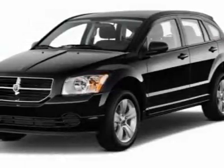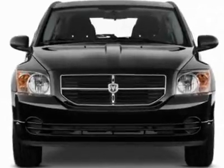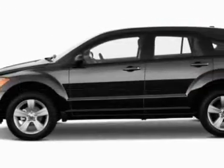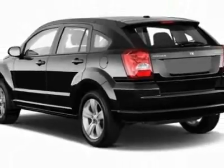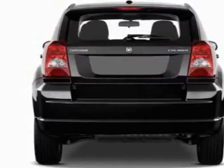Take a look at this new 2011 Dodge Caliber. For your protection, this vehicle has a full factory warranty. This vehicle gets 23 miles per gallon in the city and 27 on the highway. This Caliber boasts a 2.0 liter inline-four engine and has an automatic transmission.